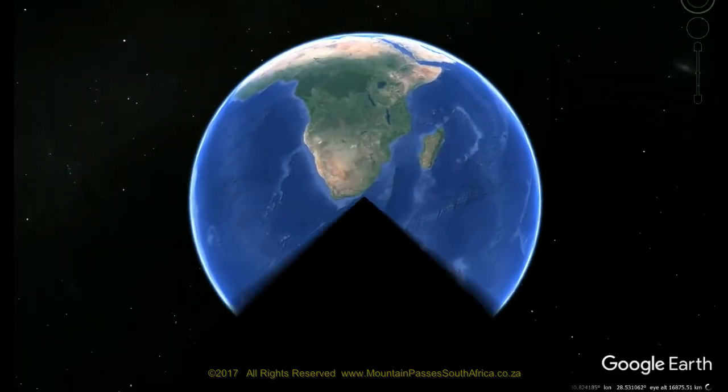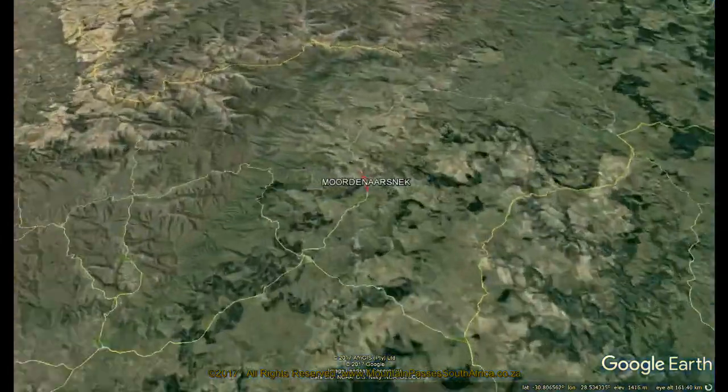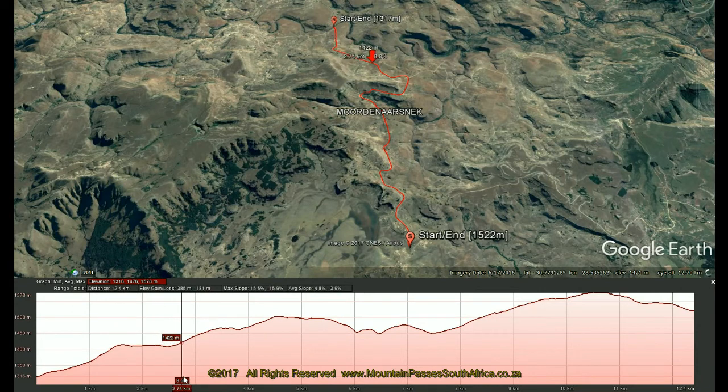Moordenaar's Neck has a very unusual profile in that the road rises and falls through a series of false summits over its full length of 12.3 kilometres. The road had recently been refurbished at the time of filming in April 2017 and was in excellent condition.